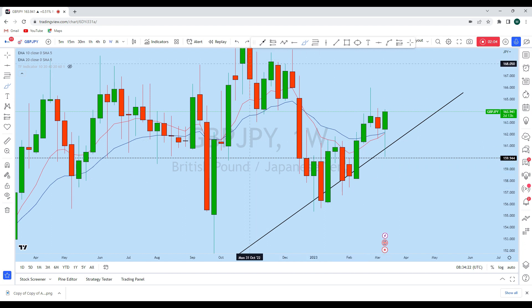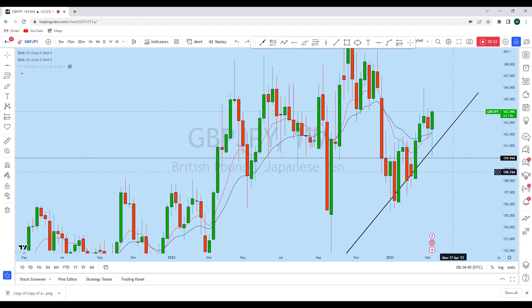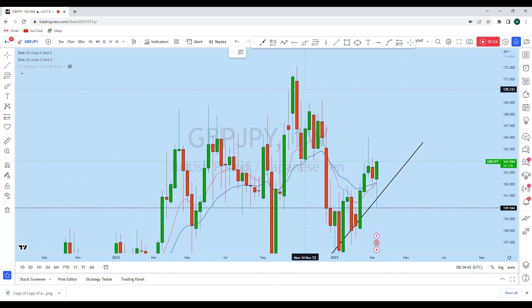We now see a narrow doji on the weekly, which is in fact a very important liquidity zone. From that resistance, the price tested it as support and we have seen GJ produce a strong rejection to the upside with this weekly candle. This is the weekly price action and we could potentially see further movement to the upside.